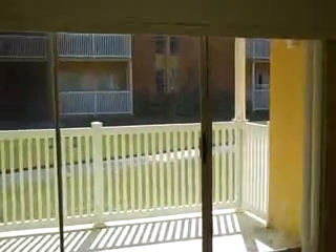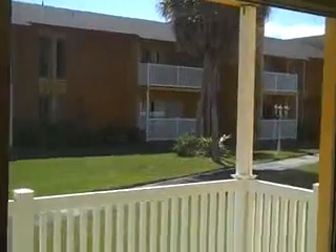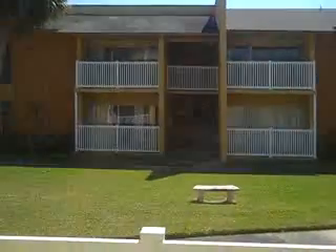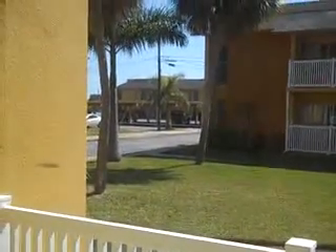So again this is Andy Barclay with RE/MAX Elite. We've just taken a look at Unit C13 at Treasure Coast Harbor Villas. If you would like more information about this property or any other in Brevard, you can give me a call at 321-514-9862, or you can also email me at andy@thinkandy.com. Thanks for watching. Bye.